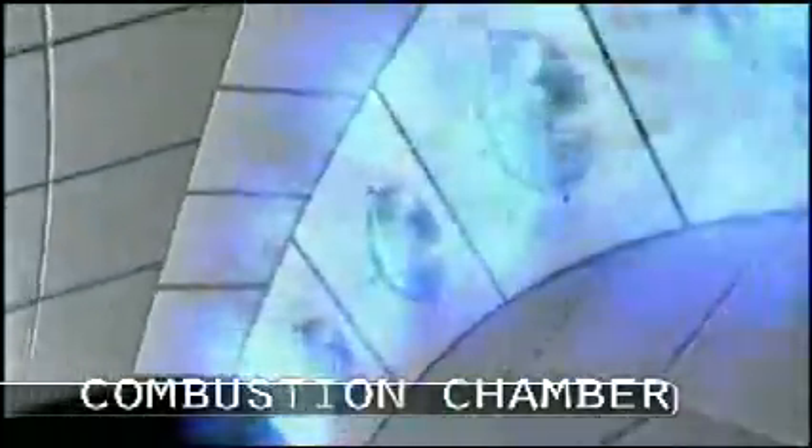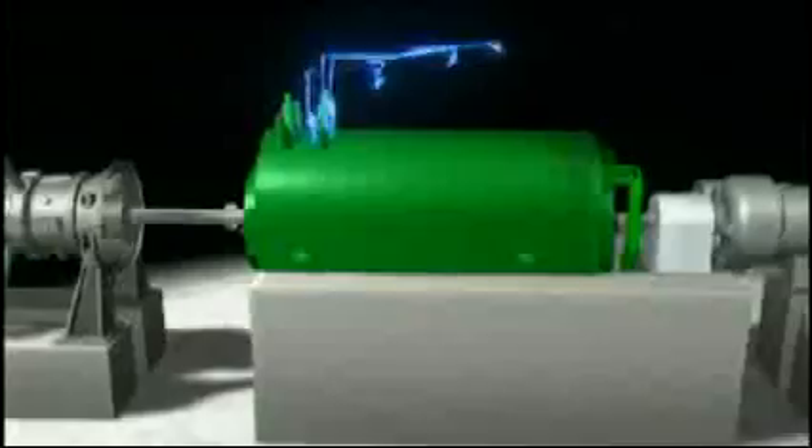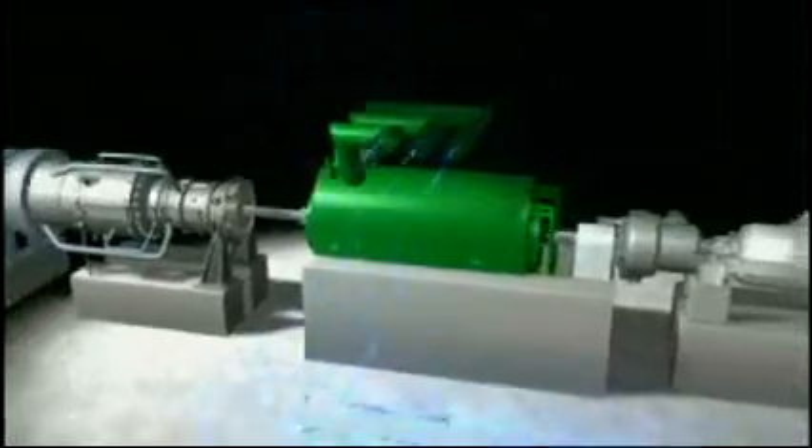Natural gas blown into the chamber ignites on contact with the air heated by compression. At 1,500 degrees Celsius, this stream of gas rushes past the rear turbine blades, causing the entire rotor to spin. A generator transforms that rotational energy into electricity.